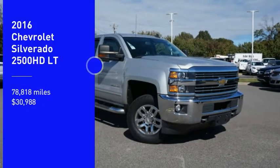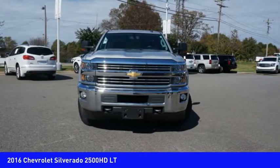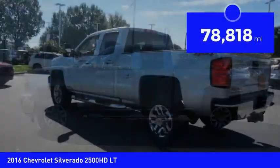Come test drive the 2016 Silverado 2500 HD. This pickup truck pulls unlike any other and is priced below $35,000. This vehicle has less than 80,000 miles.